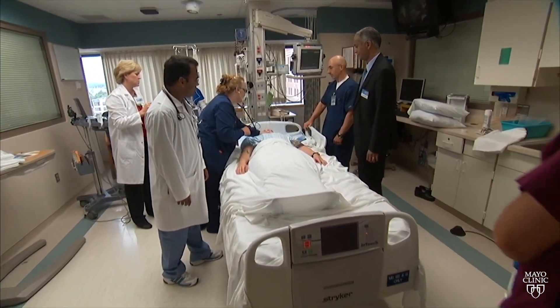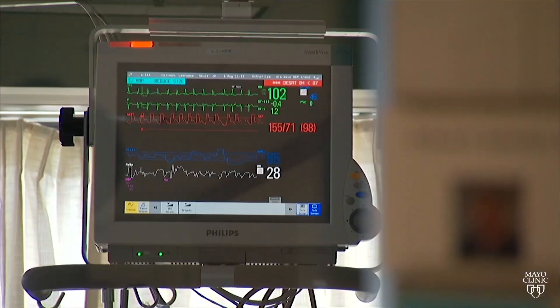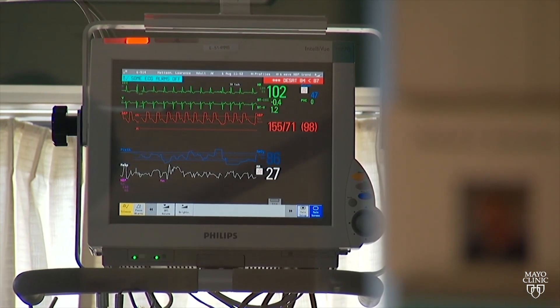The medical team in this intensive care unit at Mayo Clinic is on high alert 24-7, watching for signs of sepsis. Sepsis is a potentially life-threatening complication related to an infection.